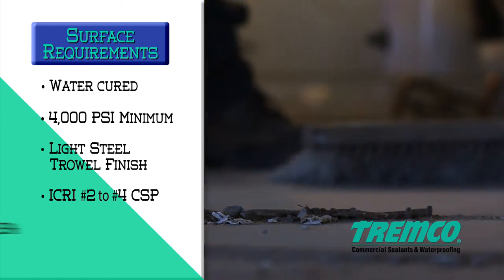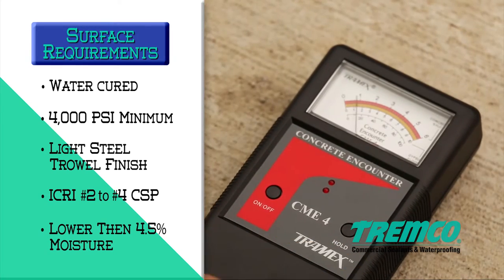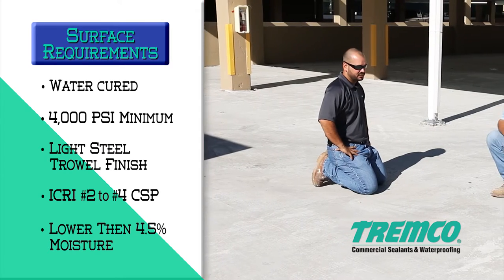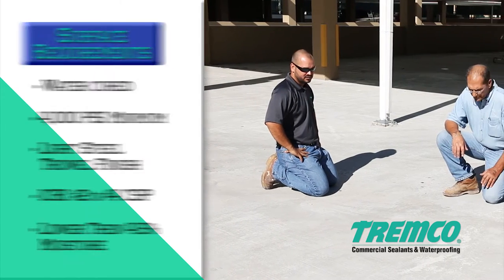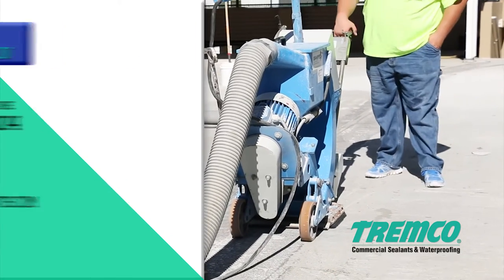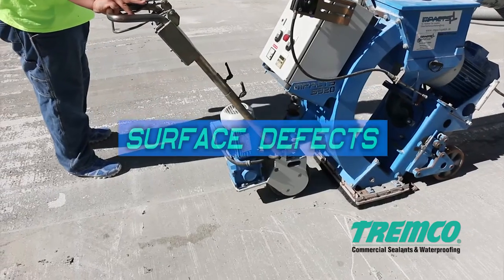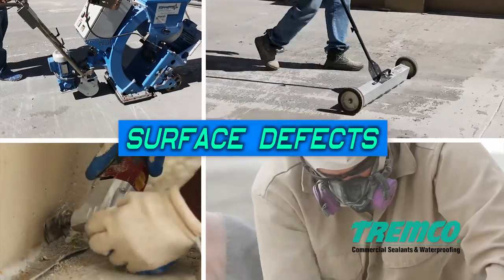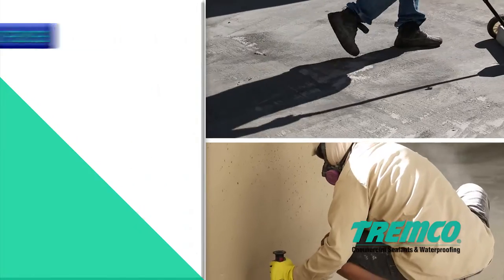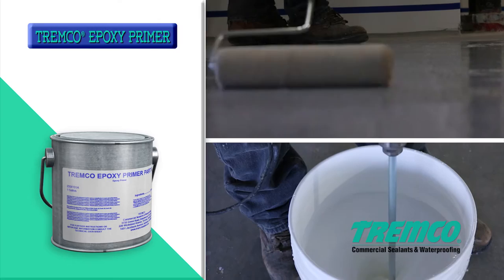Moisture content in the concrete must be lower than 4.5 percent as measured using a TREM-X CME-4 moisture meter. Depending on concrete construction and job site location, additional concrete testing may be required. Please contact your local TREMCO sales or technical representative for more information. Surfaces must be free of defects that may telegraph and show through the finished coating. Surfaces that are rough — such as fins, ridges, exposed aggregate, honeycombs, and deep broom finishes — must be leveled and made smooth by applying a coat of TREMCO epoxy primer, sanded or equivalent filler material.